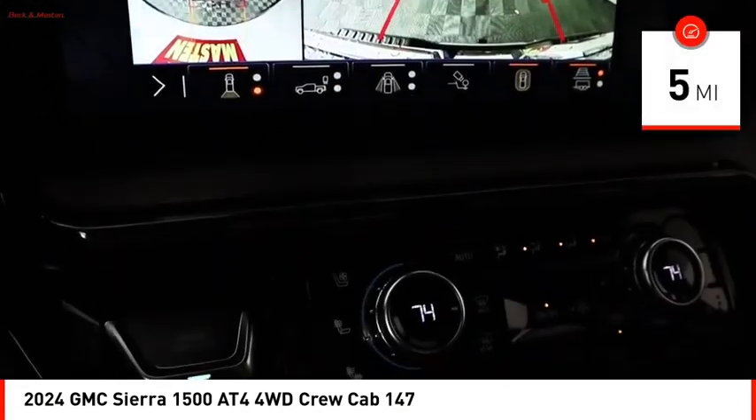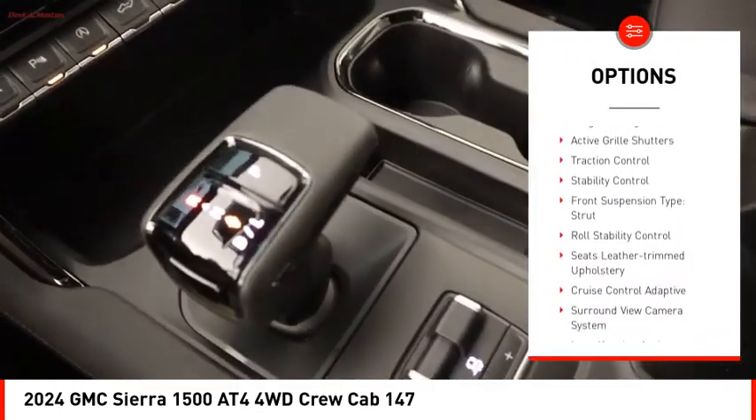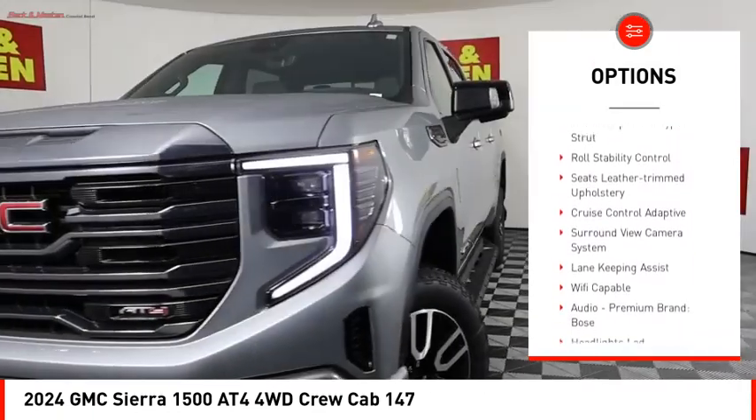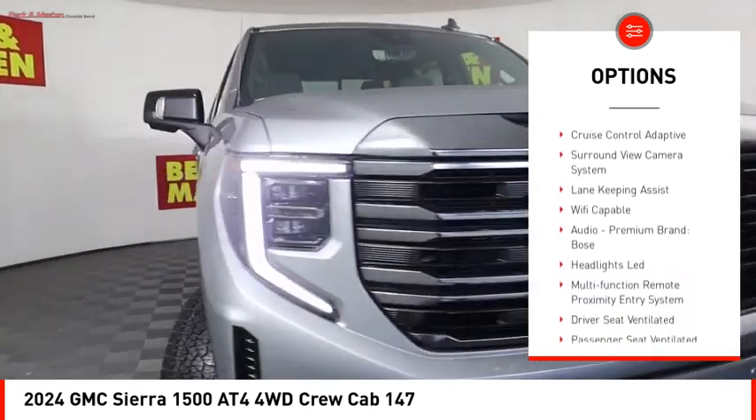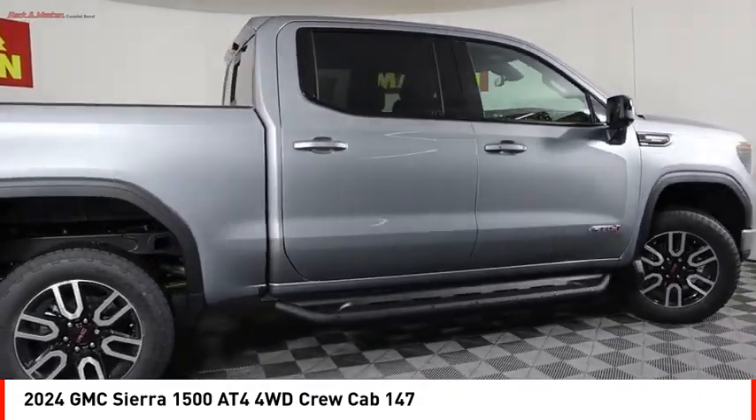Here are some of this vehicle's great options: power windows with safety reverse, hill descent control, tailgate step, remote engine start, cargo bed light, LED, active grille shutters, traction control, and stability control.